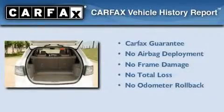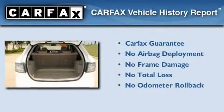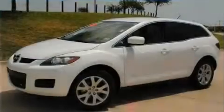Not to mention that this Mazda qualifies for the Carfax Buy Back Guarantee. Contact us today to arrange your test drive.